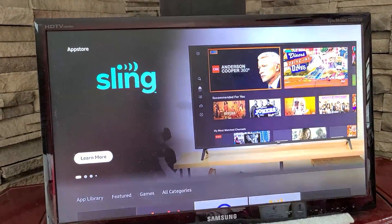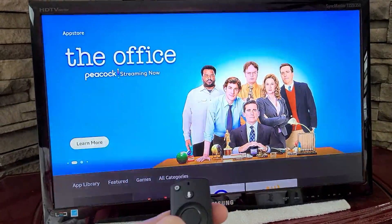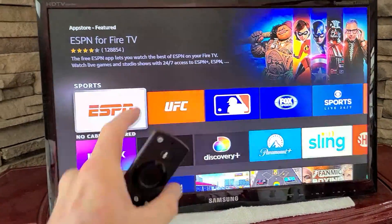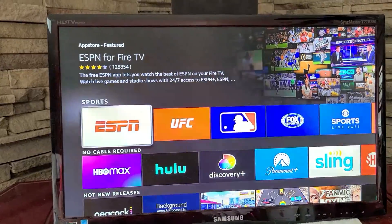But what you want is to search in the app store. If you have your Fire TV Stick, you could ask Alexa to do it for you and it will pop up. But what we're looking for is ESPN. Typically it's under the sports category, and what we want to do is hit ESPN.